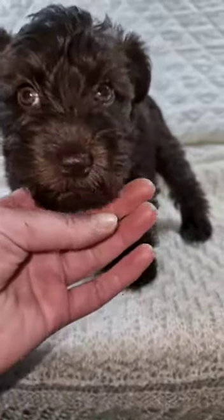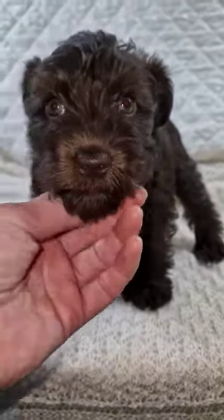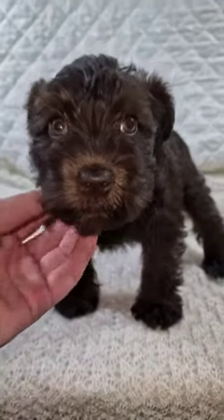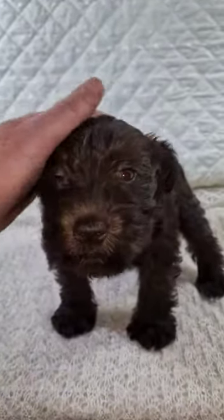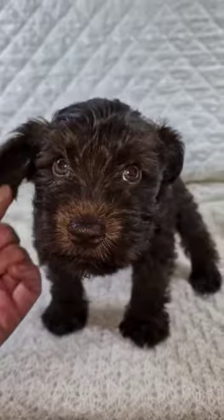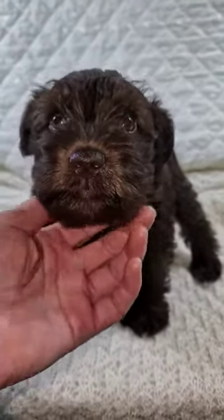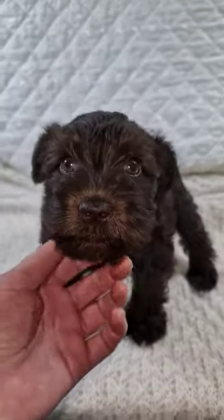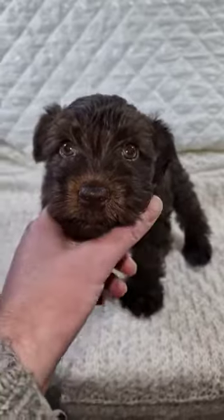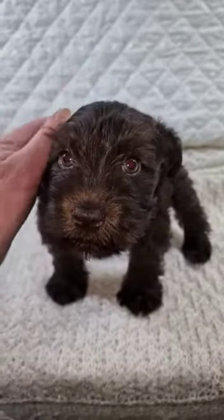A very quiet little lad. So everything's going really well with him. We will update after the vets on Thursday but I can't imagine there'll be any problems — don't envisage any issues. He loves his food, still feeding off mum, but that won't be for too much longer now.